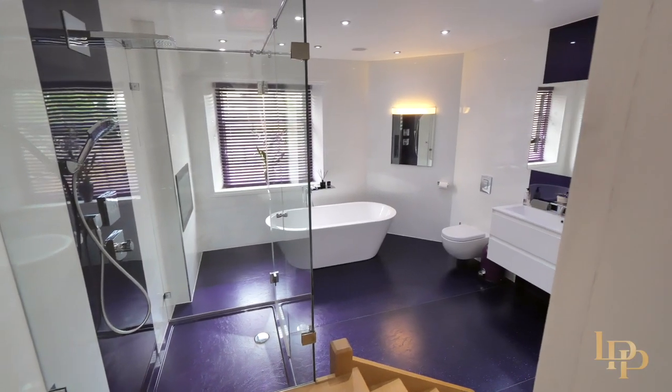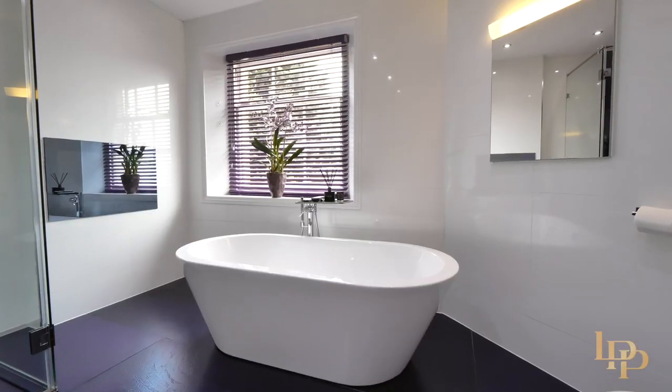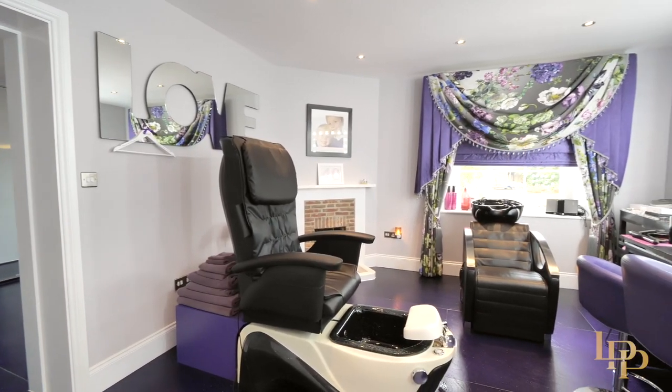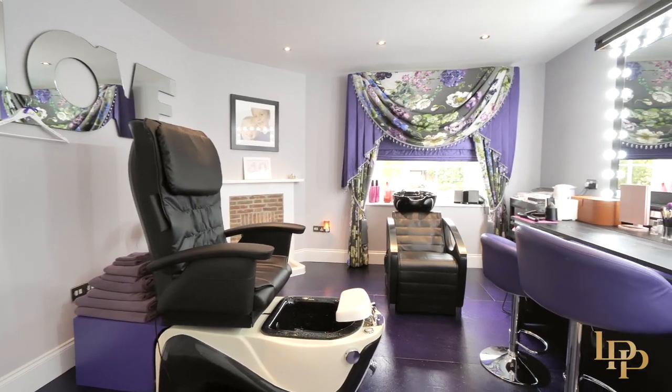To the right of the stairway we've got this huge ensuite bathroom and then you're led into this beauty room, where you've got the hair wash massage chair, the pedicure massage chair, and I really love the features in here with these electric pop-up beauty tables.